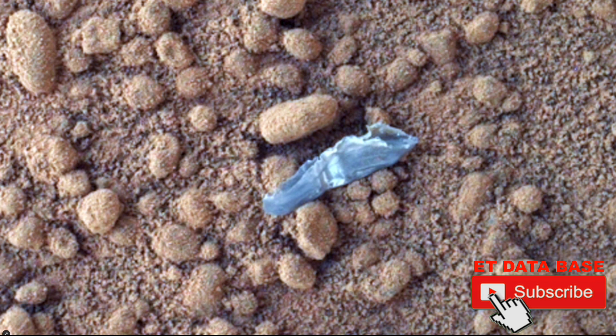It's in the Rock Nest area — a very famous area — during the Sol 65 period. That's the 65th day of the Mars Curiosity rover being on Mars. It recorded this object right at its feet.